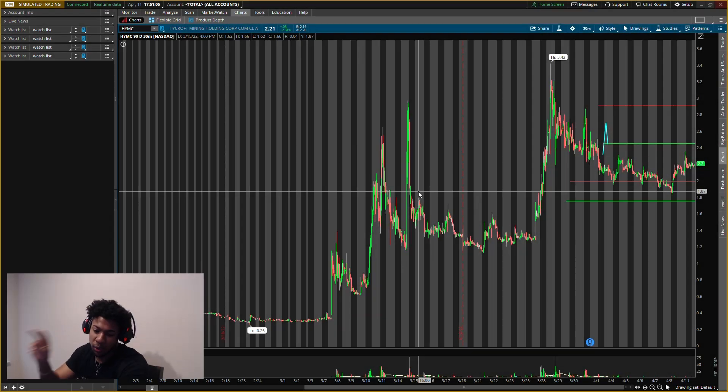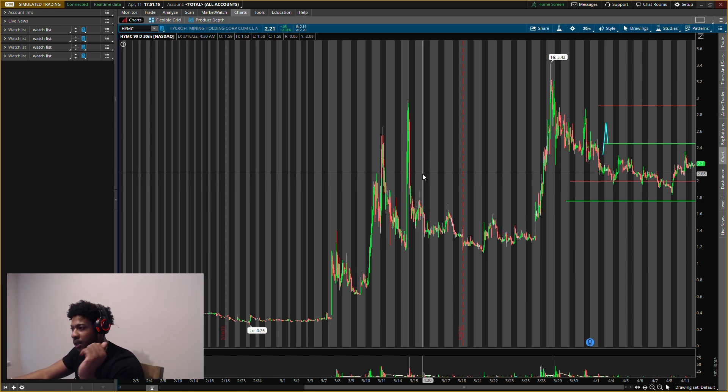Massive levels for these two penny stocks — massive levels we need to be looking out for on Monday. I'm going to give you guys a buying level I'm looking at and the exit level I'm looking at. They are penny stocks, so just make sure you watch your risk management, but let's get straight into it.